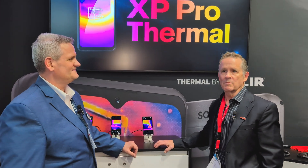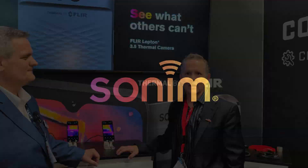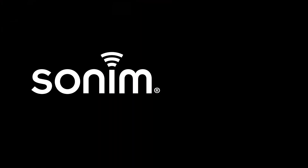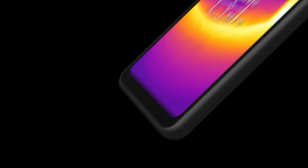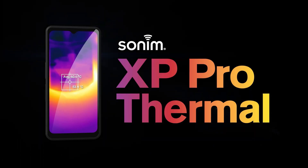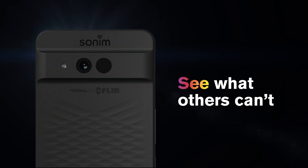Thank you for having us. Sonim's been around since 1999, but we've been actually manufacturing rugged phones for almost about 20 years. We've been in the marketplace predominantly in North America — we sell through all the major U.S. carriers and the major Canadian carriers. And we've just launched a major expansion into Europe. The XP Pro Thermal is our latest device that is going to be really the catalyst for significant growth into Europe, and then we'll bring that also into the North American market.